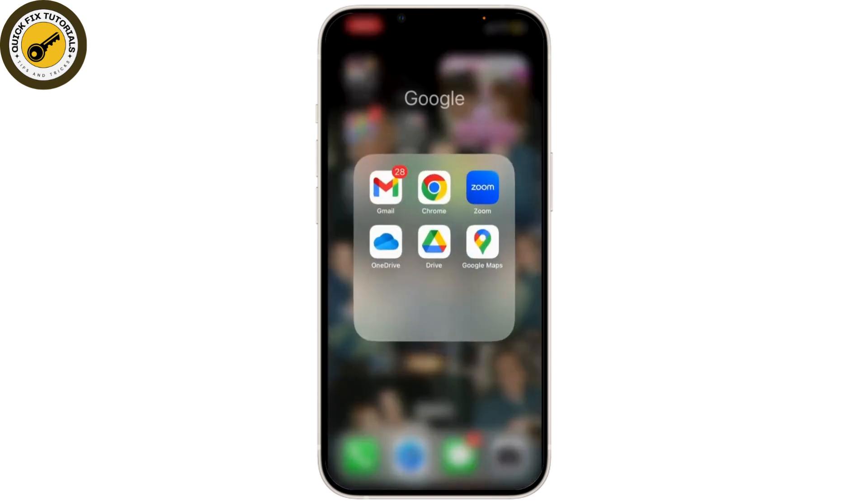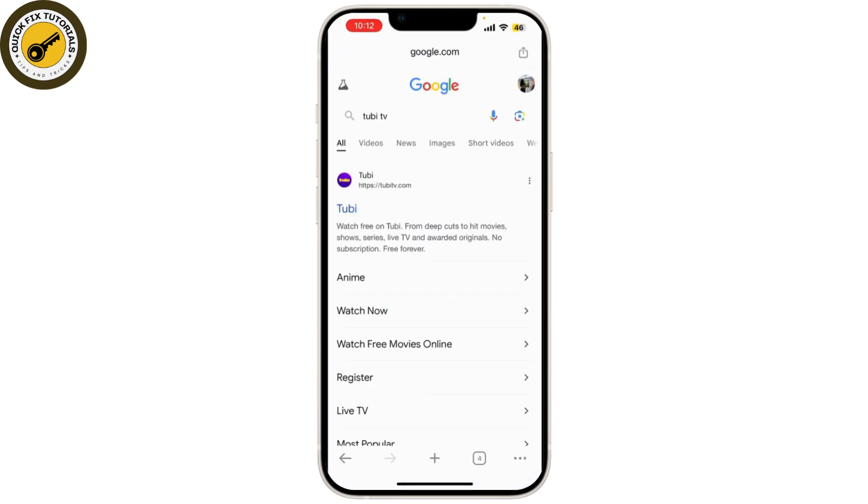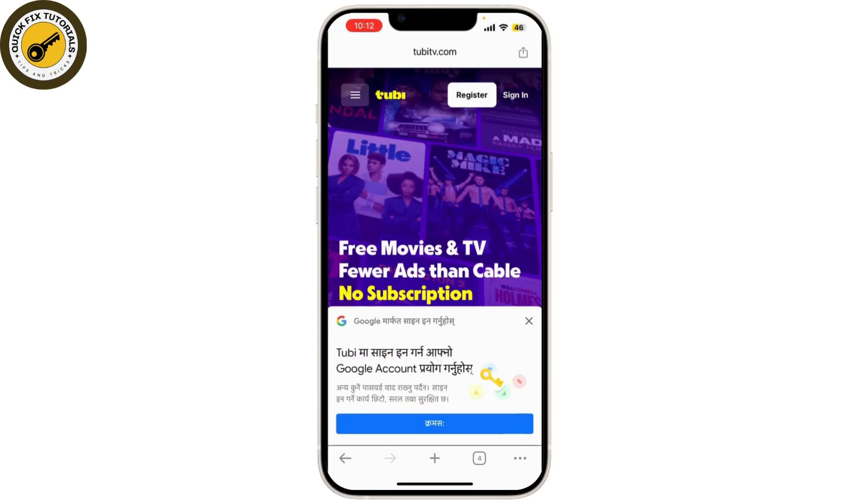First things first, we have Tubi TV. This app offers a wide range of movies and TV shows for free. Tubi TV has a large library of movies and TV shows across various genres, including action, drama, comedy, and more.